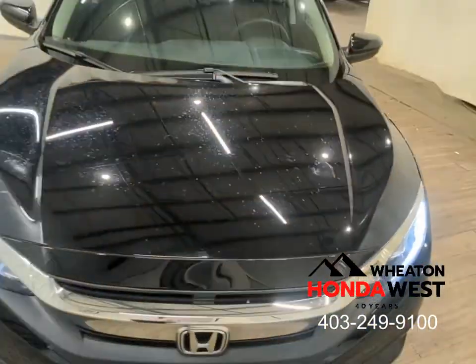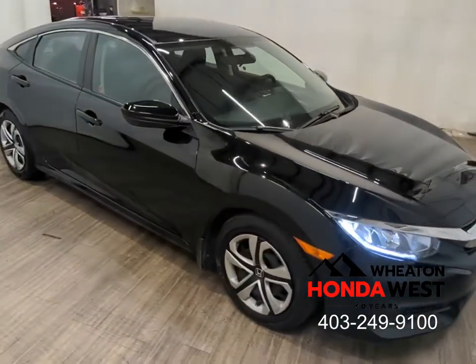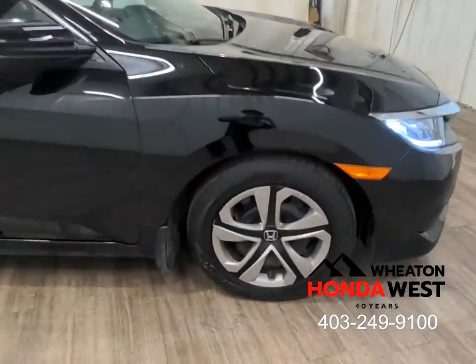You may have seen on our website or heard from one of our salespeople that we use market value pricing here at Wheaton Honda West. Let's take a few minutes and talk about exactly what that means.